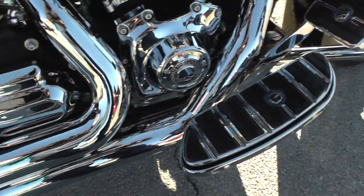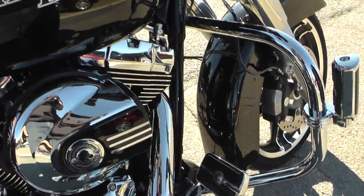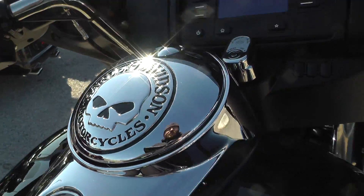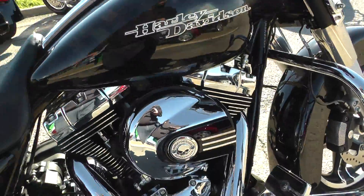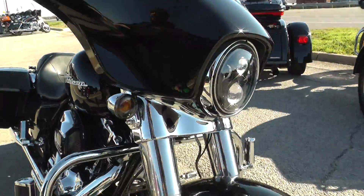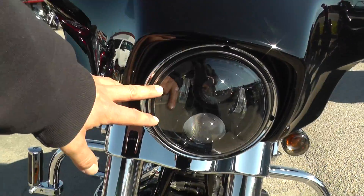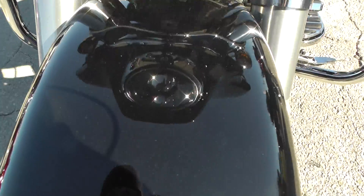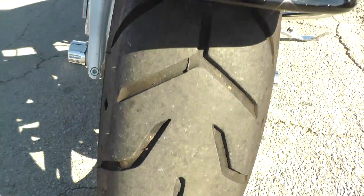The floorboards are Willie G, the brake pedal is Willie G, the grips are Willie G, the gas cap is Willie G — I mean, they've really put a lot of Willie G on this motorcycle. It's also got a nice upgraded LED headlight.